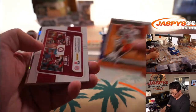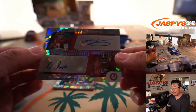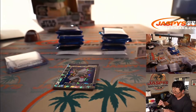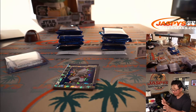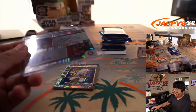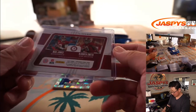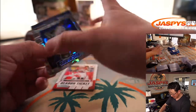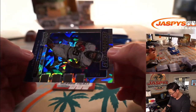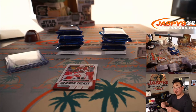And here we have a Devonta Smith — wow, a dual autograph. Mack Jones and Devonta Smith. Collegiate Collections dual autograph, cracked ice, 7 out of 23. That's one choice. And another cracked ice — there's Kenneth Gainwell, 6 out of 23, school colors. Nice.